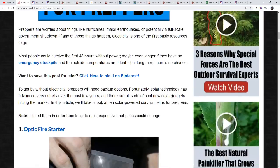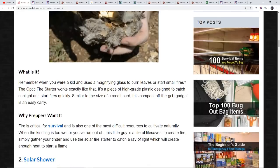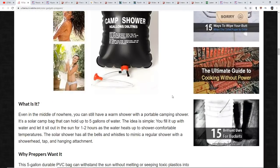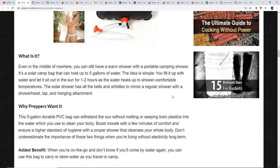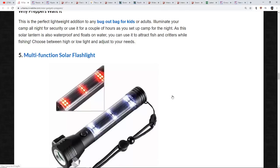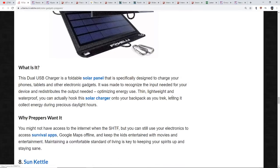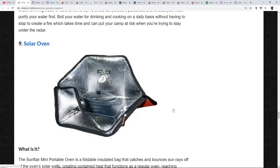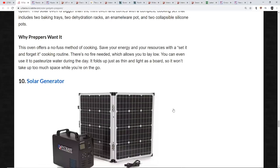Here are ten solar gadgets for preppers: an optic fire starter, a solar shower, a solar-powered battery, a solar air lantern, a multifunction solar flashlight, a pocket light, a solar panel charger, a sun kettle — which acts like a normal kitchen kettle heating and boiling water using solar energy, looking like a thermos with side panels that open to catch the sun's rays, with a durable plastic and tempered glass casing — and a solar oven, which really does work, plus a solar generator.